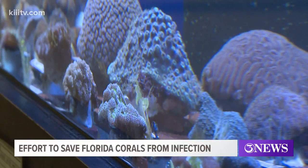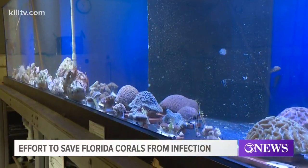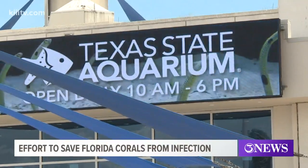The ultimate goal is to get them back to the Florida Keys once the disease passes, something that could take years. In the meantime, the staff at the aquarium hopes to put the coral on display for the public as a way to talk about conservation.